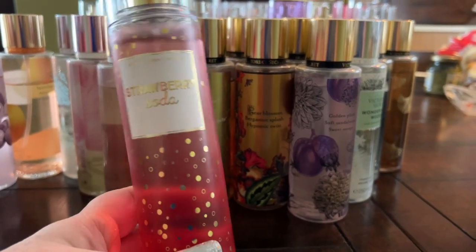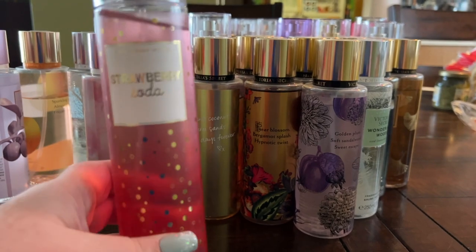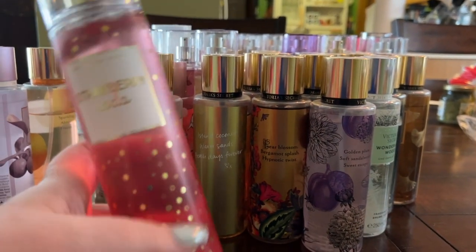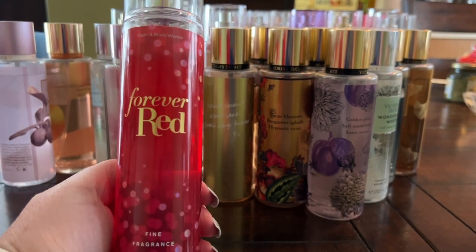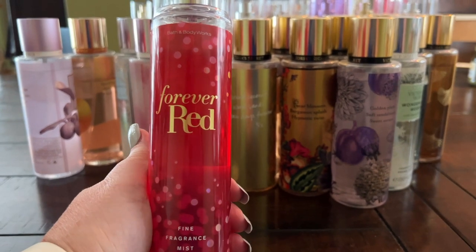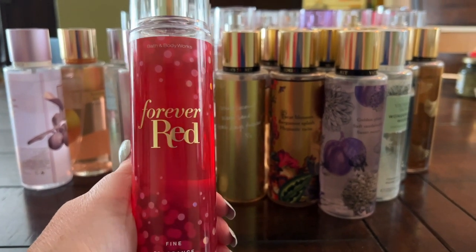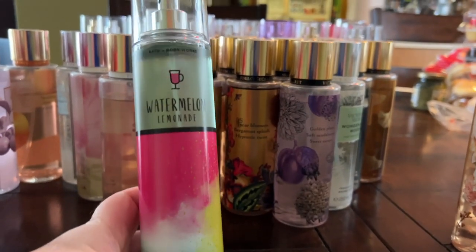Strawberry Soda from last summer has such cute packaging — smells just like it sounds, a basic juicy strawberry, not very serious but I like it. Forever Red is one of their classic pillar fragrances — pretty juicy red berries, a nice fragrance that goes with lots of different things.